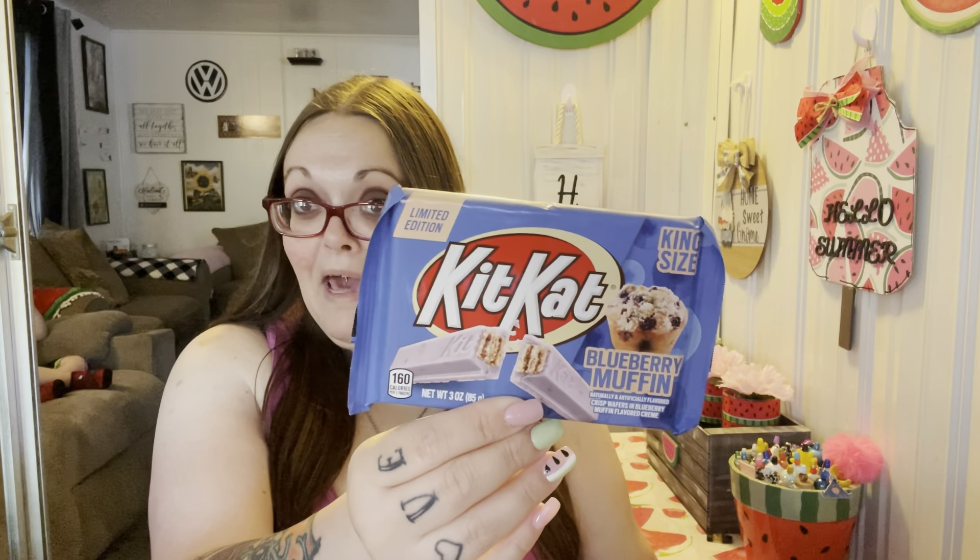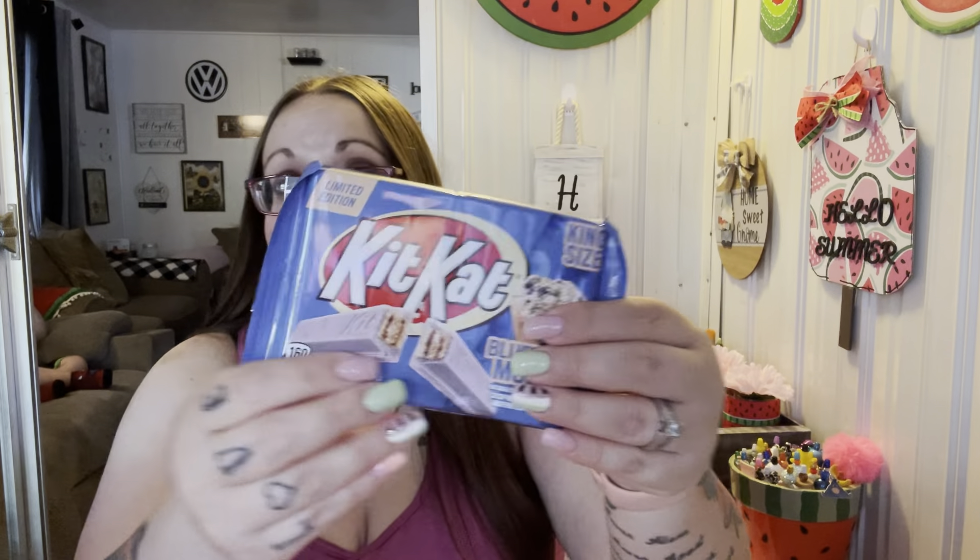I also picked up some Pace mild salsa. Then I saw this on Instagram — Walmart only had king size, not the smaller ones. I kept picking it up and putting it back, but I said you know what, I'm just gonna buy it. It's a new limited edition Blueberry Muffin KitKat bar and I love KitKats so I'm super excited. When we went to another Walmart later they had the smaller bars, but I already bought one!